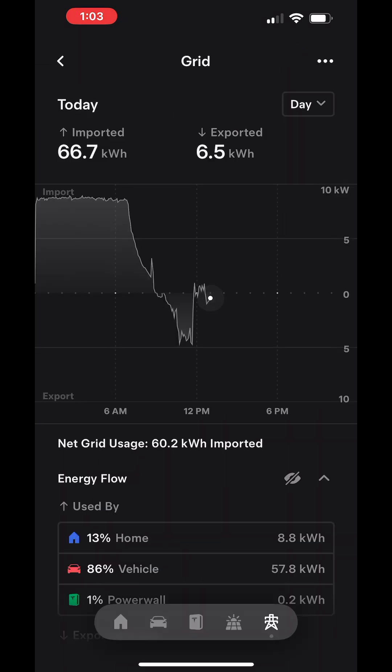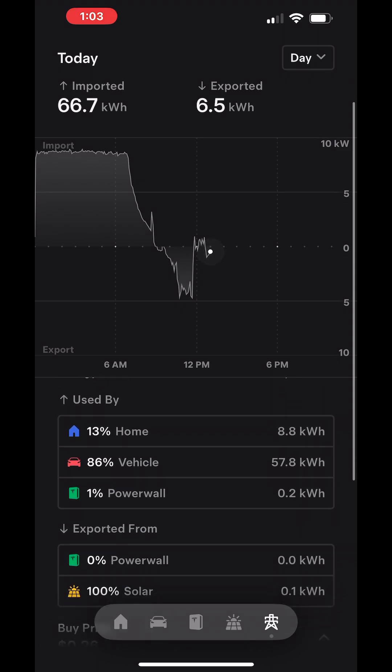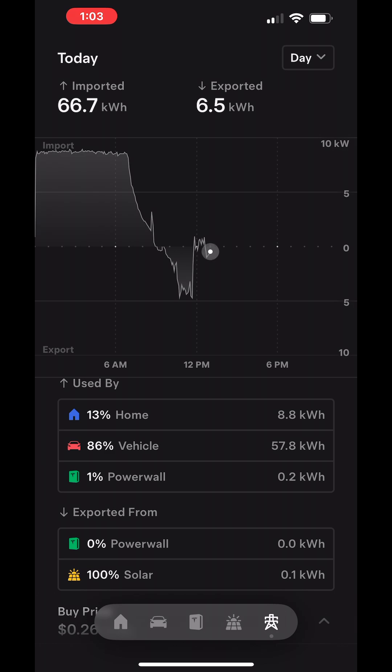The battery is shown in green. We were pushing energy into the battery since somewhere around 8 o'clock this morning.